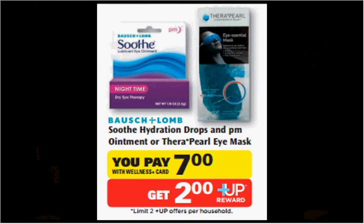The Bausch & Lomb Soothe Hydration Drops and the PM Ointment are on sale for $7. When you buy one, you'll get a $2 up reward. There's a $4 off coupon for the Soothe in your SmartSource newspaper insert of October 5th. That means you'll pay $3 out of pocket, get $2 back — it's like getting it for a dollar.